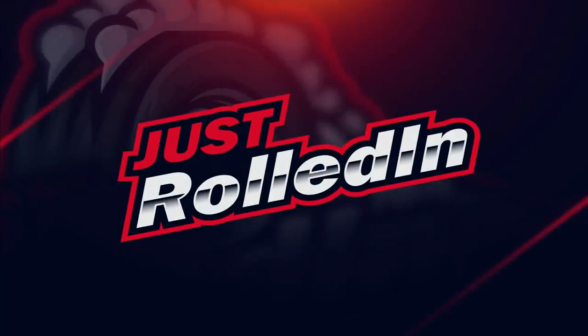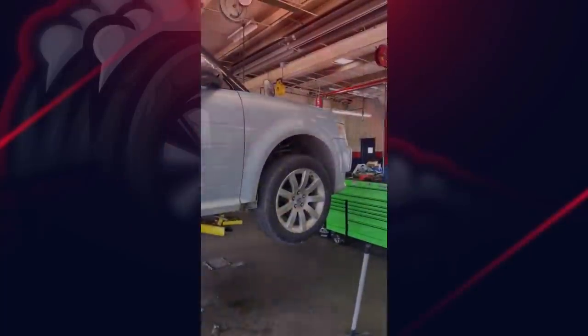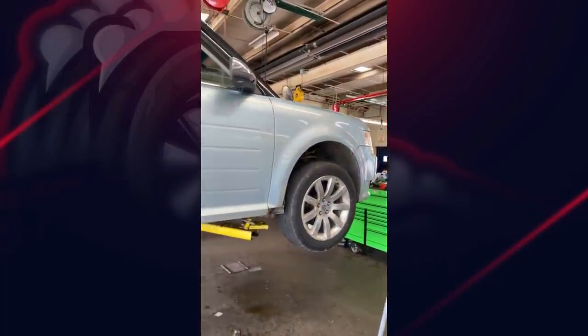Hey guys, welcome to a new episode of Just Rolled In. Customer says their car drives weird and they want it checked out.